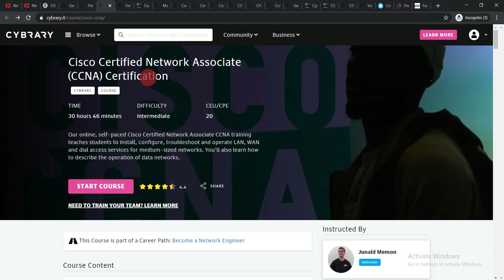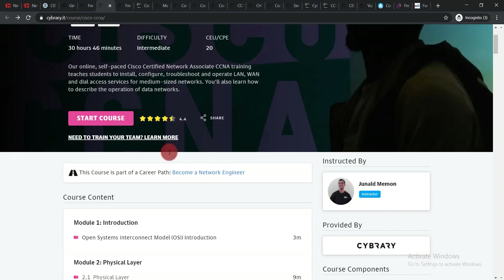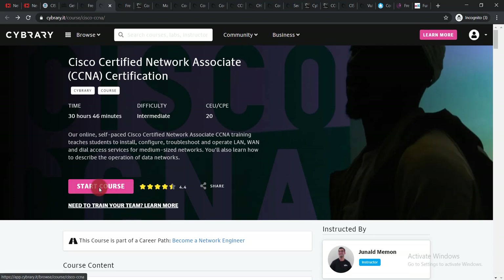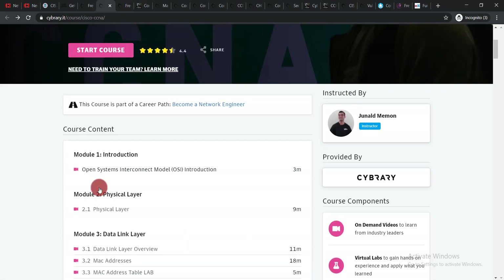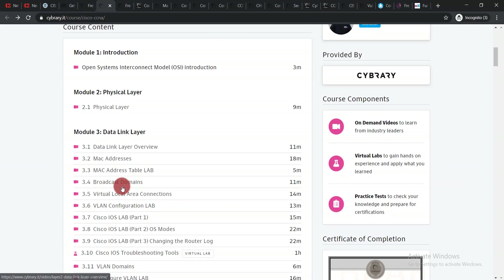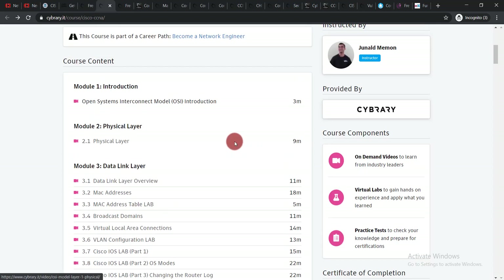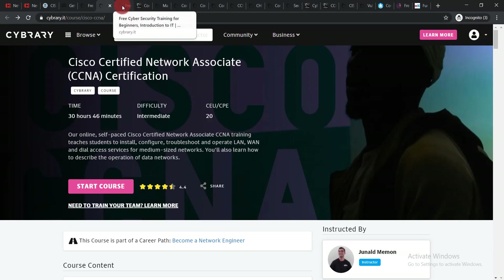The next course is the Cisco Certified Network Associate certification. To enroll, simply create an account, then click 'Start Course.' You can go through the course content, and there's also a practice test to check your knowledge and prepare for certification. After passing the practice test you will be able to get your free certification.